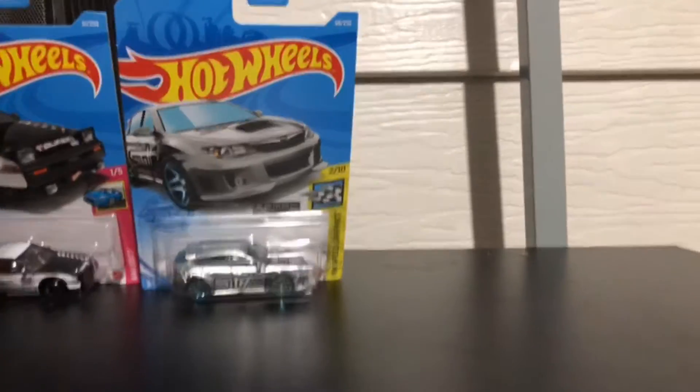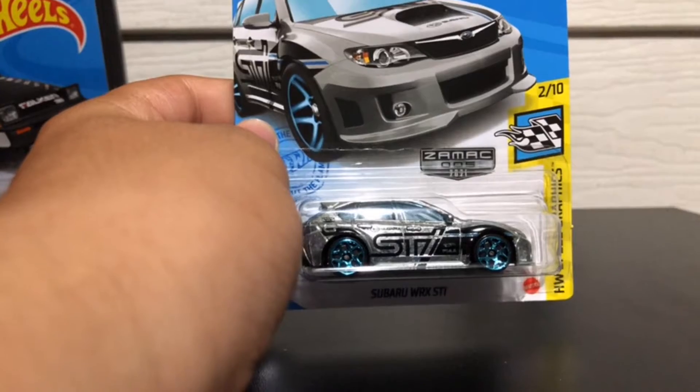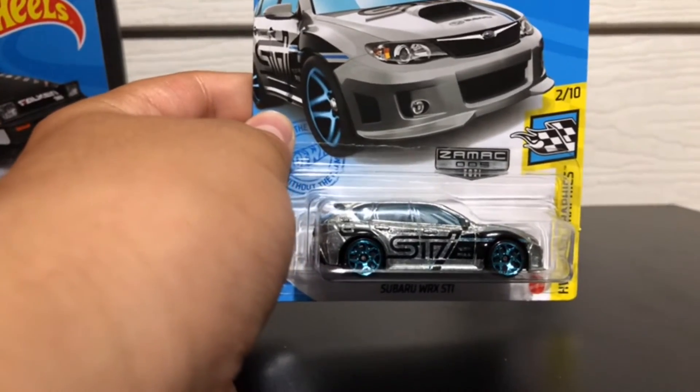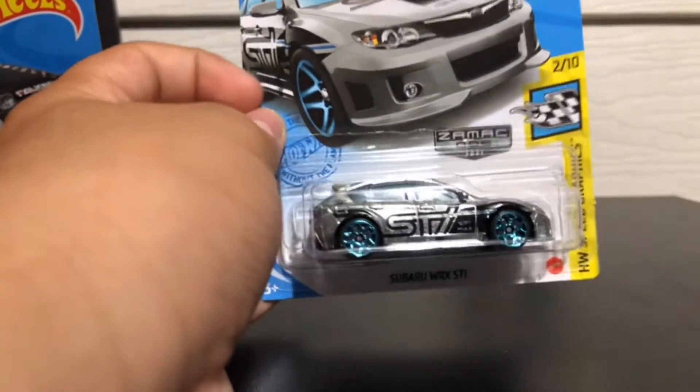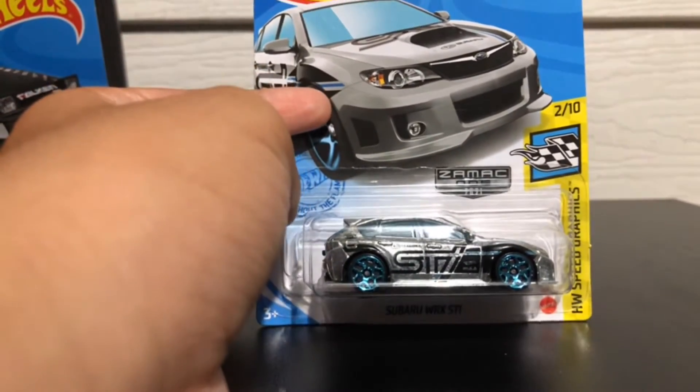Next, we have a Zamac — it's a Subaru WRX STI. Blue wheels, silver colored, shiny. Wow. I can't believe I found a Zamac car. I have two Zamacs.